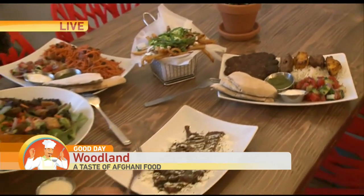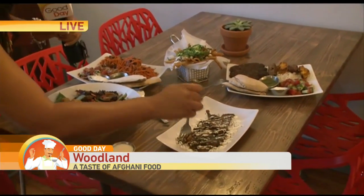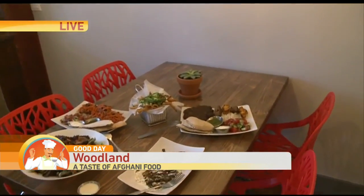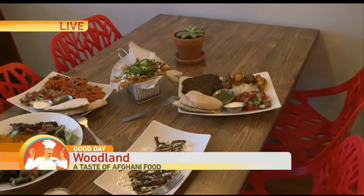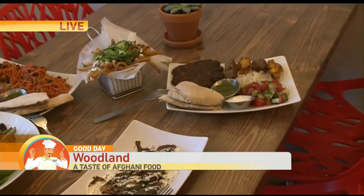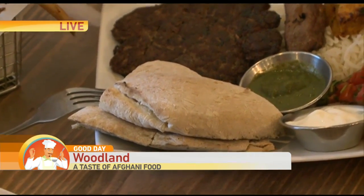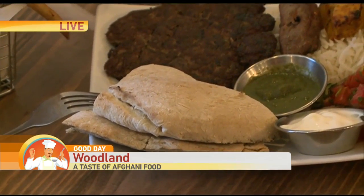It all smells really delicious and of course looks great too. I'm going to have to try one of these. Tell us a little about these homemade ones right over here. We saw you baking them in our tandoori oven. We use flour, oil, salt, yeast, and water — a very simple recipe. We put it together and cook it in our tandoori oven.